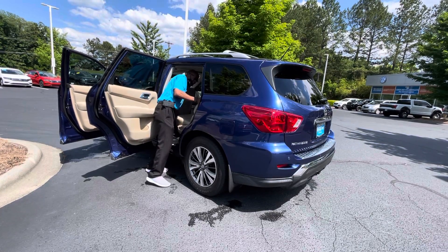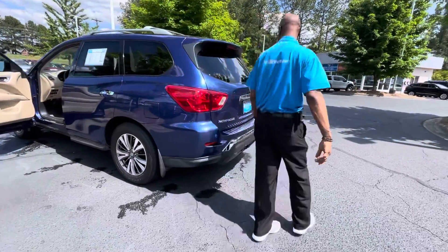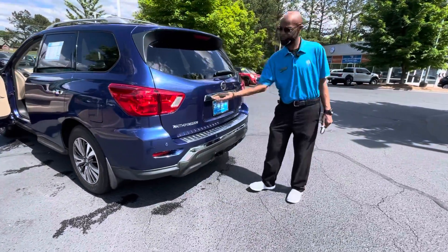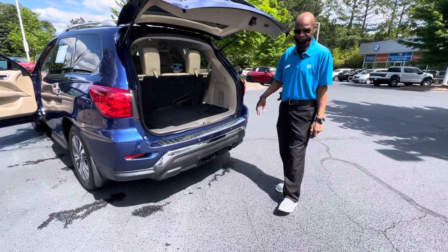So I figured I'd send you a video and invite you in, where you can give me a call and schedule an appointment. We'll have the car ready for you.